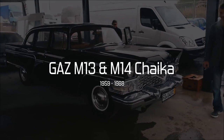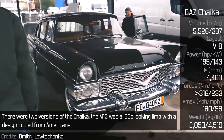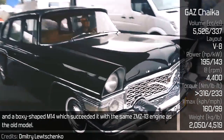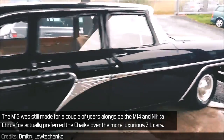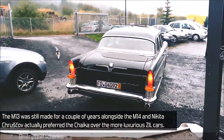GAS M13 and M14 Chaika. There were two versions of the Chaika. The M13 was a 1950s-looking limo with a design copied from the Americans, and the boxy-shaped M14 succeeded it with the same ZM's M13 engine as the old model. The M13 was still made for a couple of years alongside the M14, and Nikita Khrushchev actually preferred the Chaika over the more luxurious ZIL cars.